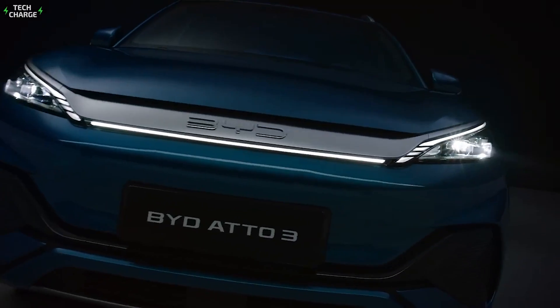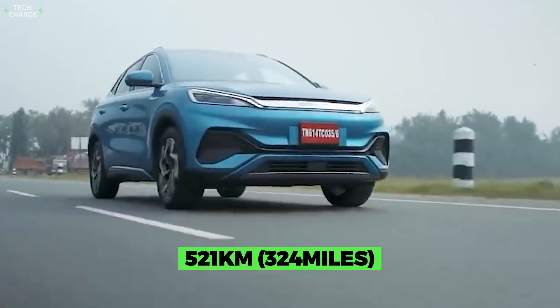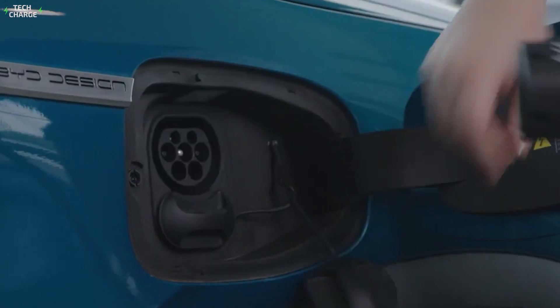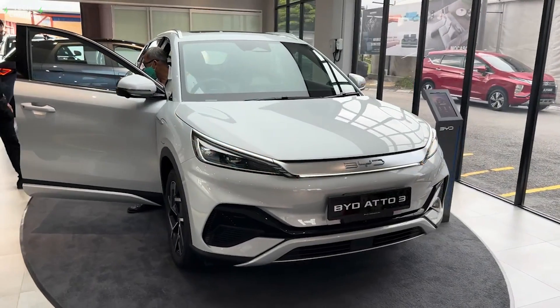It comes coupled with a 60kWh battery pack, which has enough juice to provide up to 521km of range, and also features DC fast charging, so 80% of the battery gets recharged in about 50 minutes.